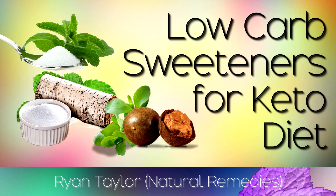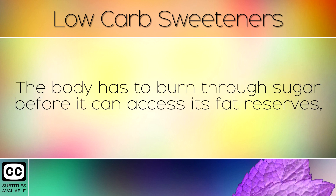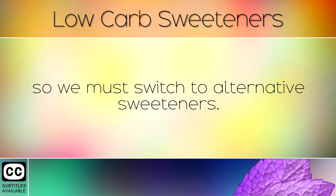A list of low carb sweeteners for a keto diet. When trying to lose weight it is important to cut out sugar from the diet. The body has to burn through sugar before it can access its fat reserves, so we must switch to alternative sweeteners.